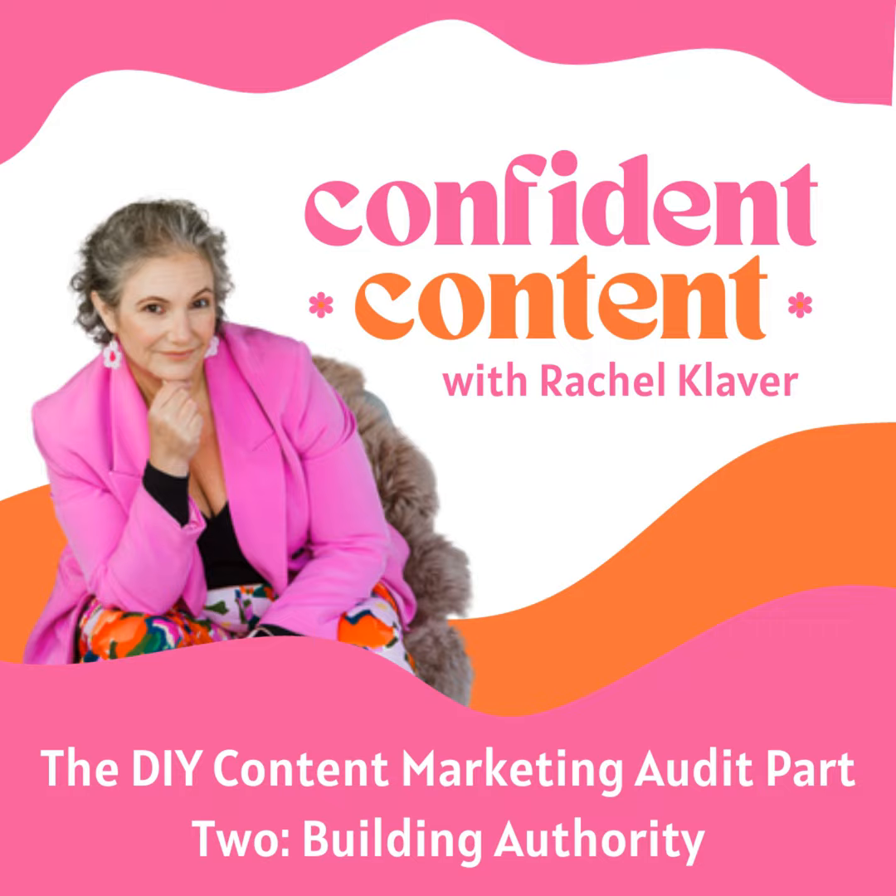We're halfway through our content marketing audit — I like to call it a look-see because the word audit freaks me out. Listen in, take notes, and go take some action afterwards because content marketing is all about getting results. I am your host, Rachel Klava, and this is Confident Content. It's all designed for you to become more confident in your content. As this is a new podcast, I'm laying down the foundations of how I would work with you on a strategy.